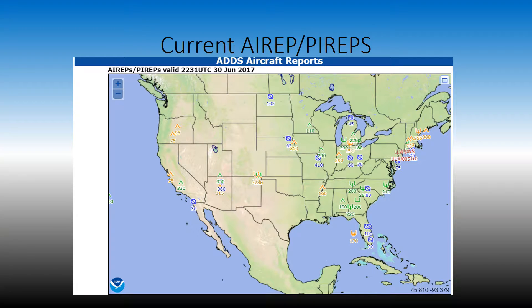Up next is the aircraft reports, or pilot reports. It's pretty calm throughout the nation with some reports coming in — negligible turbulence, moderate turbulence, light trace, or moderate icing towards the southeastern coast. We have one urgent report that came out in Massachusetts, or possibly Pennsylvania, for a low-level wind, moderate to severe turbulence.